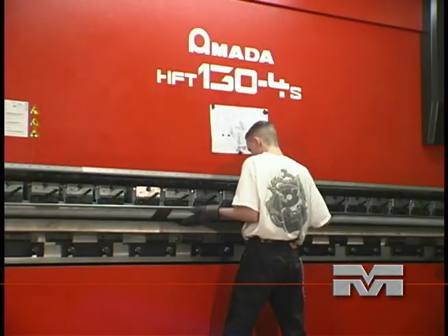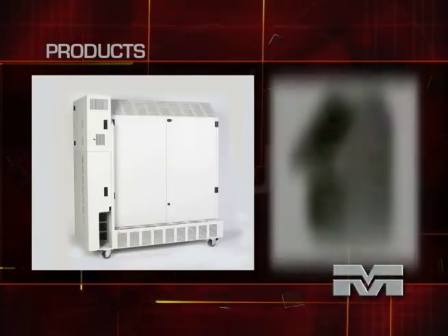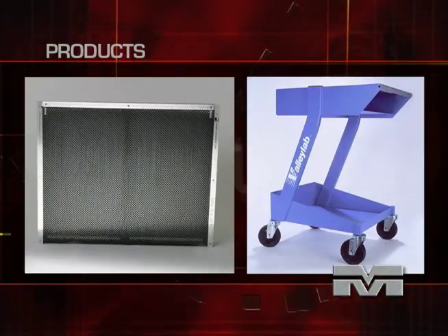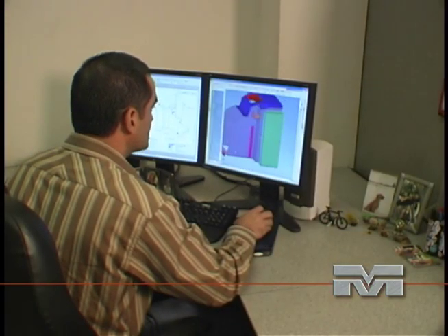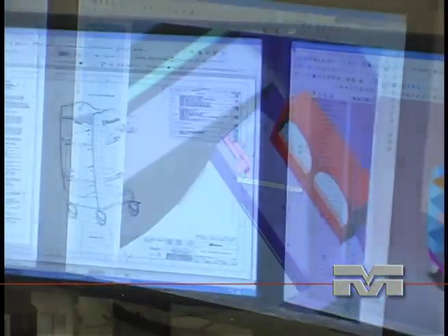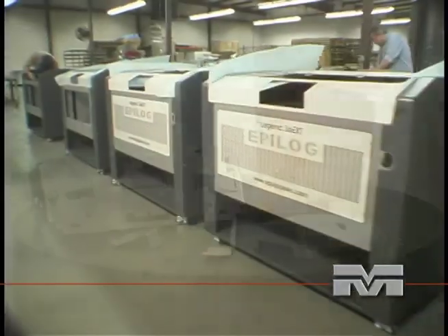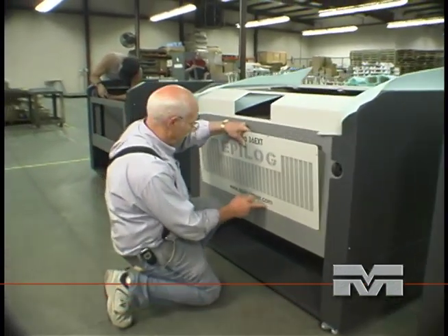Majestic Metals is dedicated to being the industry's very best. We provide customer satisfaction through producing products that meet our customer specifications and delivering their products on time. We are dedicated to remain your best choice for precision sheet metal requirements. Whether your design specifications are relatively simple or highly complex, we can manage your requirements. From a single bracket to a multi-component assembly, your satisfaction is our only goal.